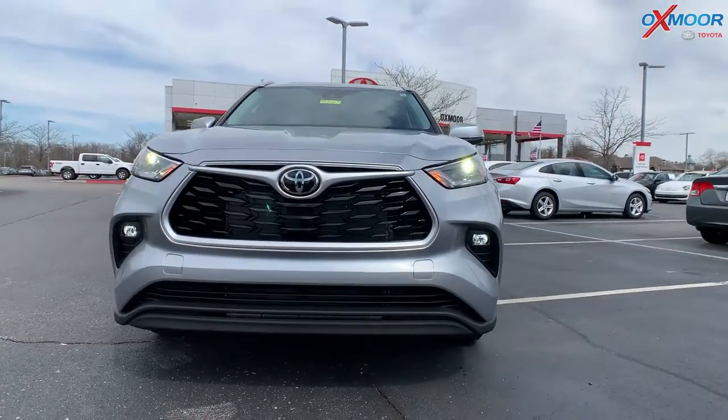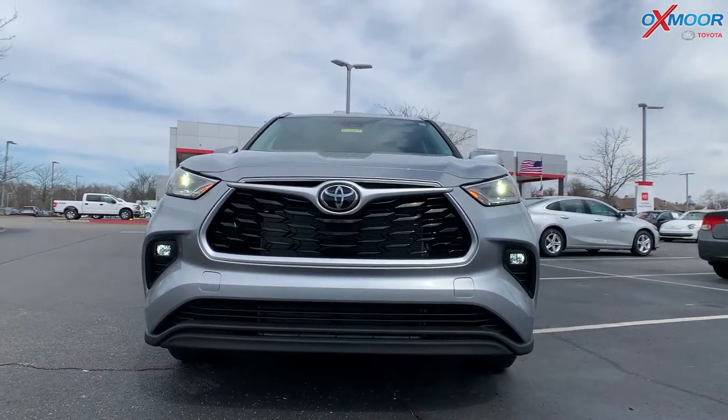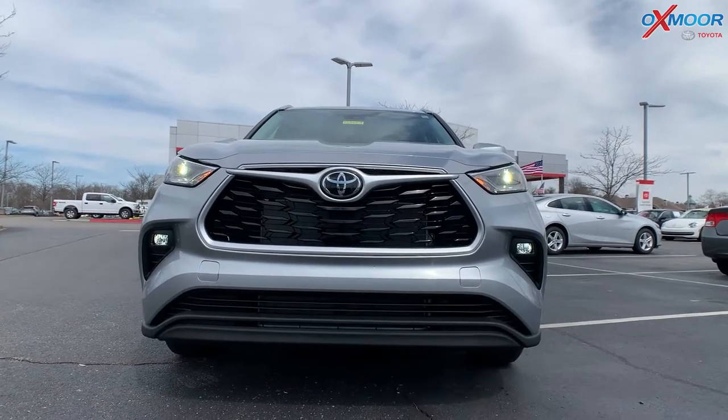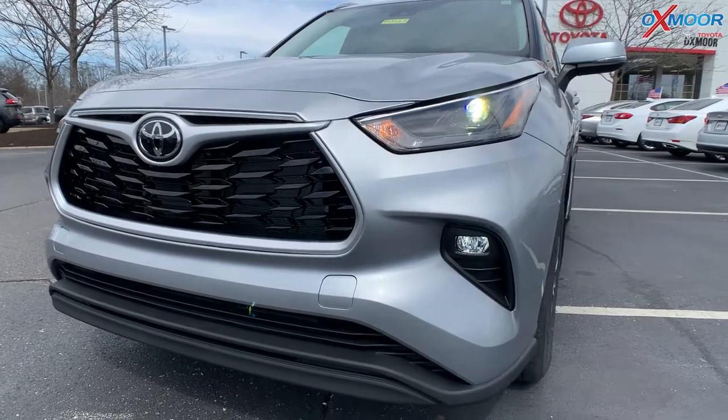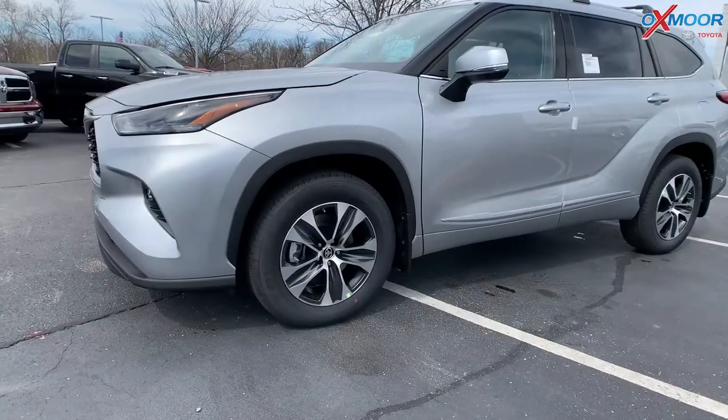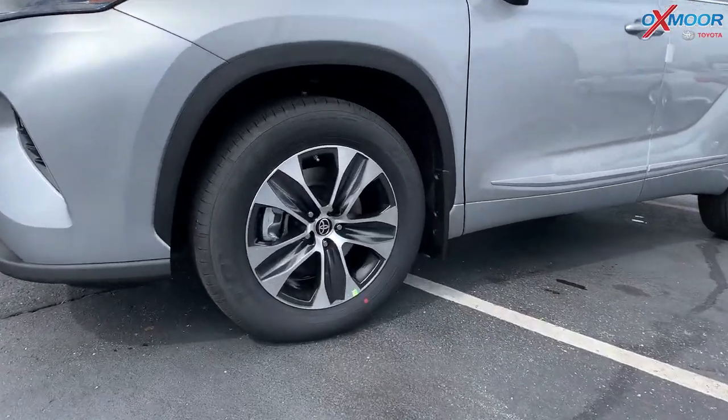On the front of this vehicle, you have that aggressive black grille. You're going to have LED daylight running lights. You do have your LED headlights as well. You're going to have 18-inch alloy wheels.